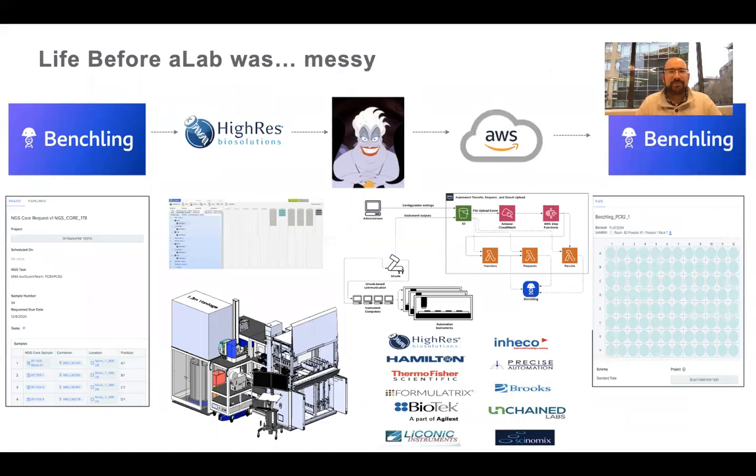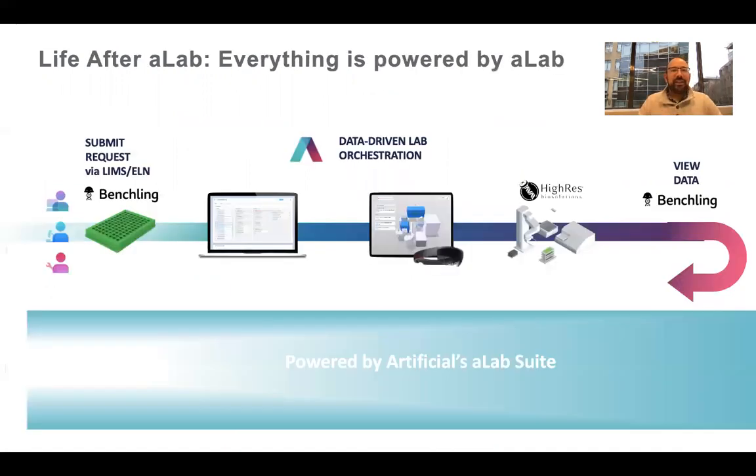So life before A-Lab was messy — a beautiful mess. We put a lot of work into making it all come together and it works great, but it's messy and intimidating. It's not particularly approachable for folks outside of our specialist circles. At a CRISPR conference, people aren't going to know all of these devices — and those are my clientele that I need to make sure can use this system. Life after A-Lab is powered in one place: everything is within the A-Lab suite, with connectivity to Benchling all the way through final data generation and capture.